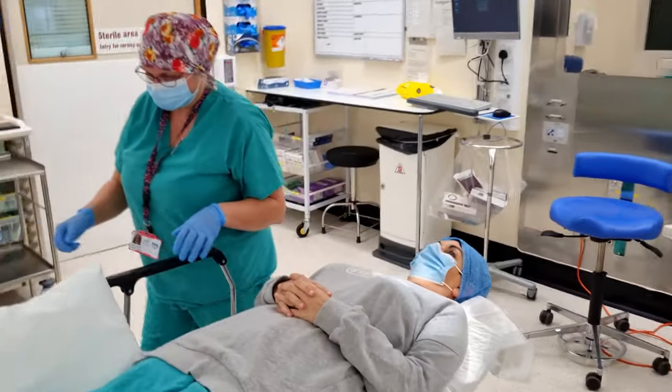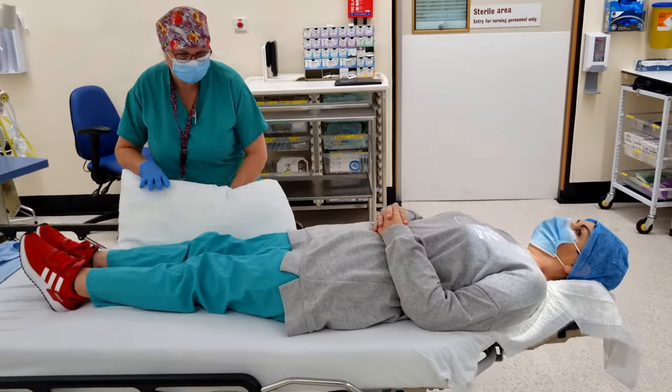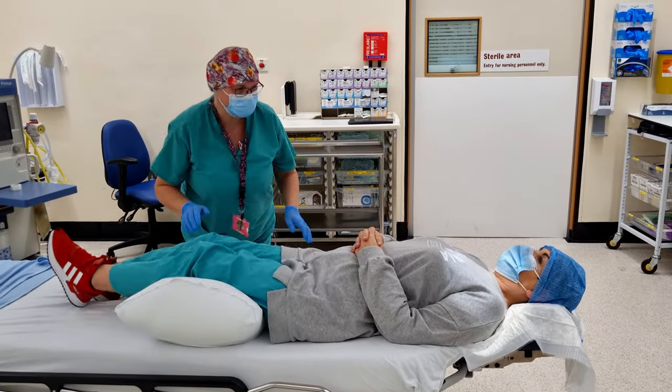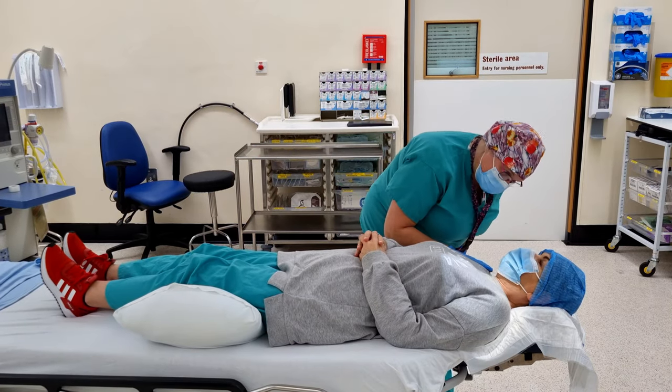There are some alternative lens implants available which aim to correct both distance and near vision. However, as the results are variable they are not available under the NHS and are only available privately.